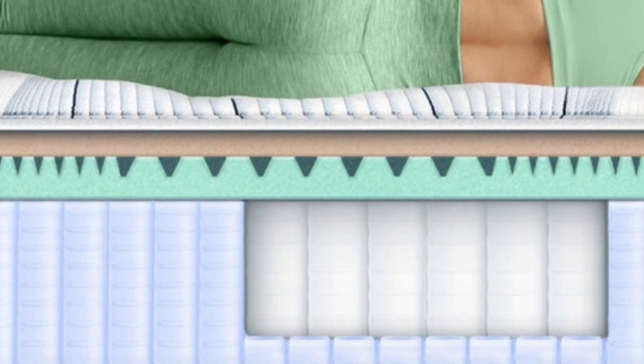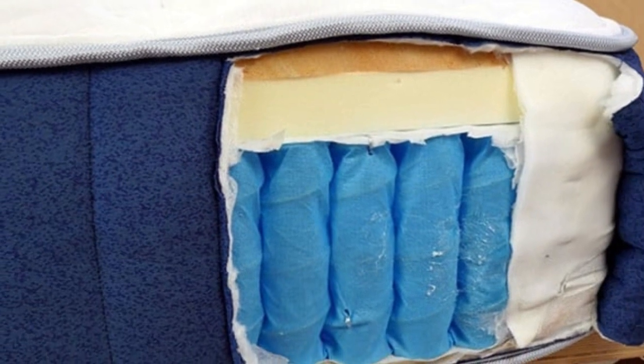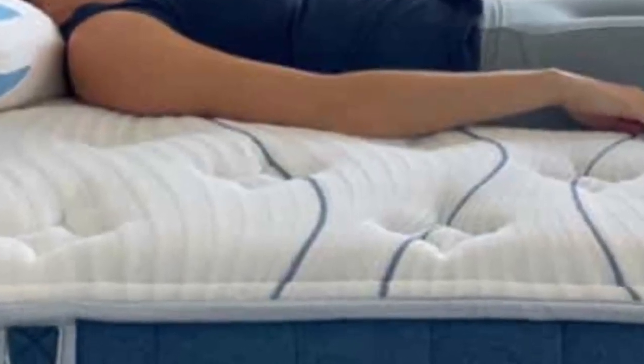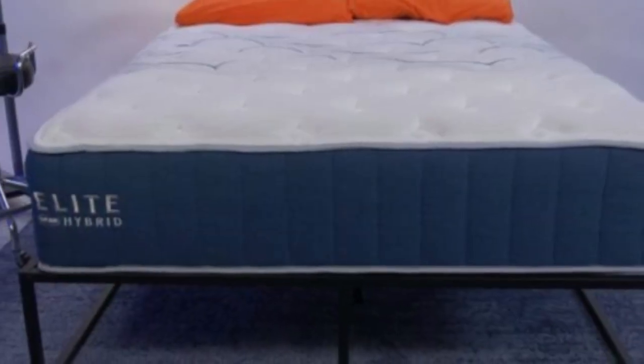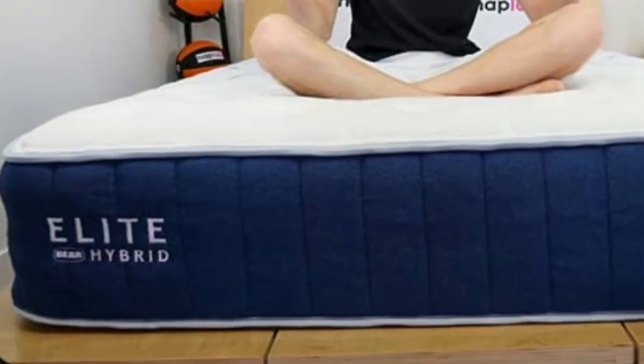The Elite Hybrid's zoned transitional layer maintained an even surface and prevented uncomfortable sinkage below the chest, stomach, and hips. Our thermal sensors didn't detect much heat buildup during temperature control tests, and we noticed a good deal of pushback along the perimeter when testing the mattress for edge support.